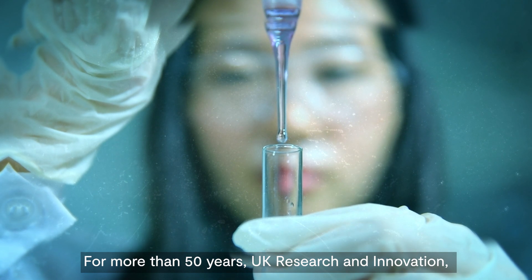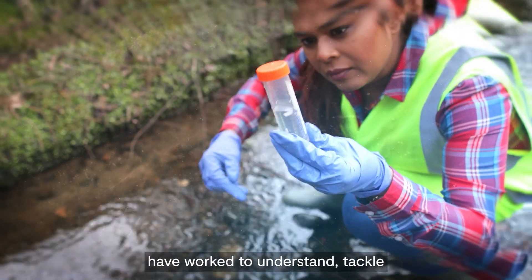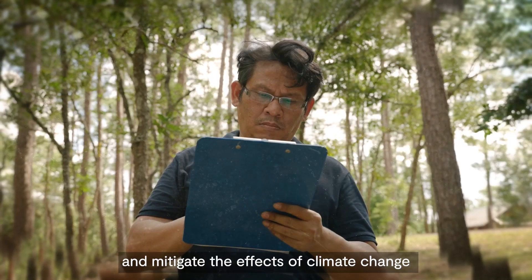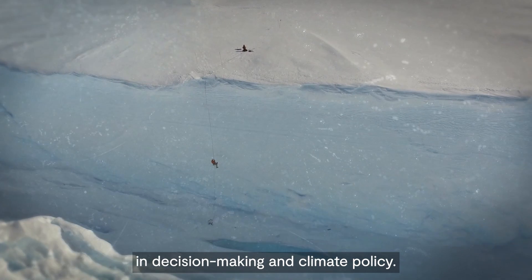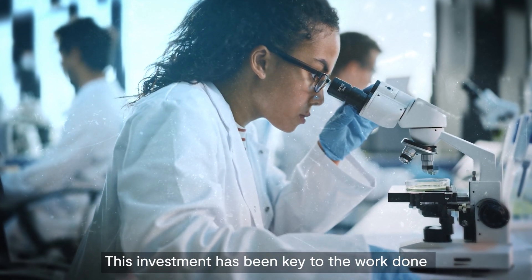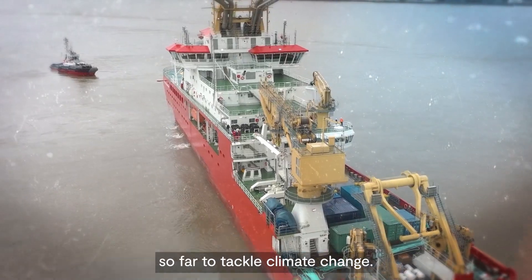For more than 50 years, UK Research and Innovation and its councils have worked to understand, tackle and mitigate the effects of climate change and embed evidence in decision-making and climate policy. This investment has been key to the work done so far to tackle climate change.